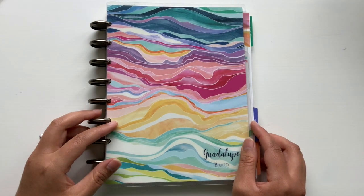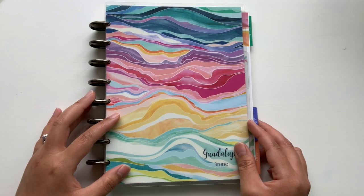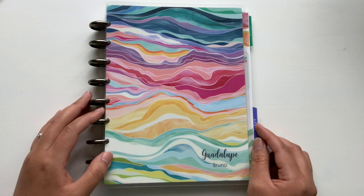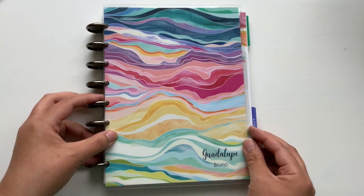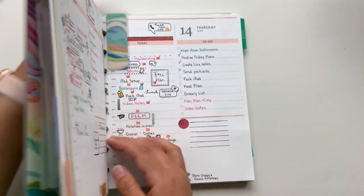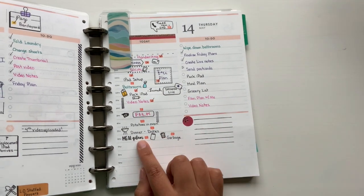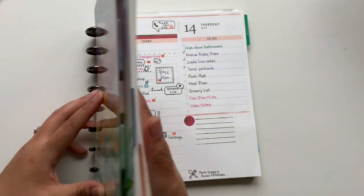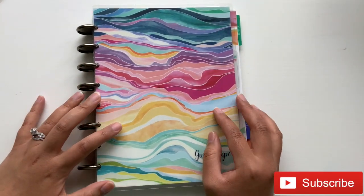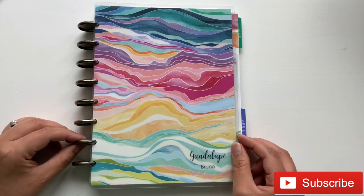Hello everyone, this is Lupe from Bruno Planning. Thank you so much for joining me today. This here is my Erin Condren Daily Life Planner. I hope this video gives you some inspiration on how to use your Erin Condren daily pages, whether it's the binder pages or your daily duo. These binder pages are actually very similar to the new daily duo spread with the to-do on the right and the hourly on the left. I will be doing more plan with me videos, so feel free to subscribe and join me then. Let's get started.